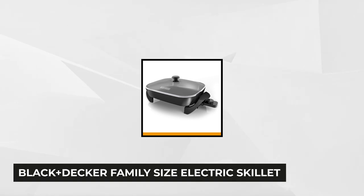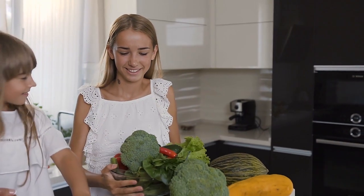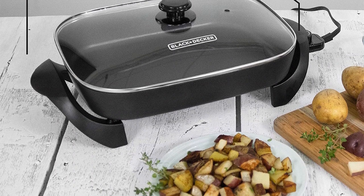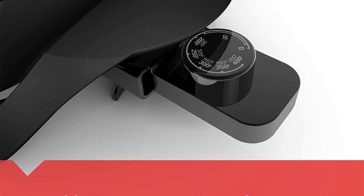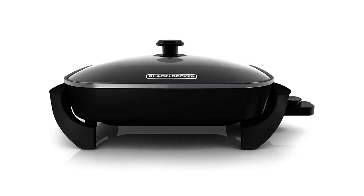At number two is the Black & Decker Family Size Electric Skillet with Glass Lid. If you're looking for a high-quality but affordable electric skillet with a large cooking surface, look no further. Boasting a large cooking area and deep interior that can take in large amounts of food, this product is perfect for family gatherings or other events. Its removable variable temperature control allows you to set your desired heat, with a range from just keeping food warm to 400 degrees Fahrenheit — from warming food to searing steaks. Pretty versatile for a compact cooking device.